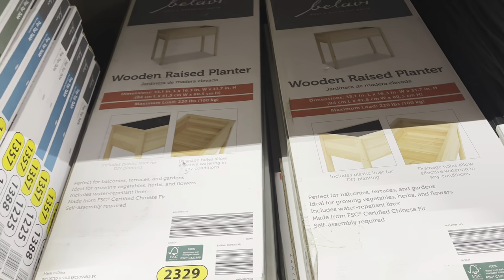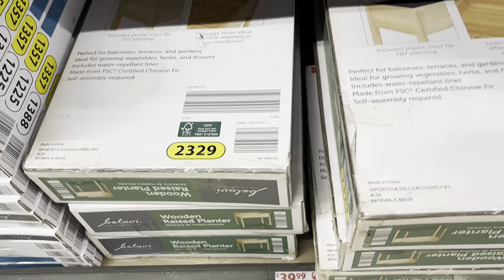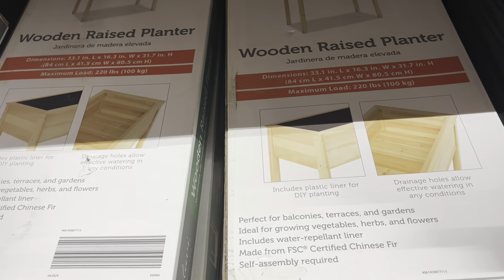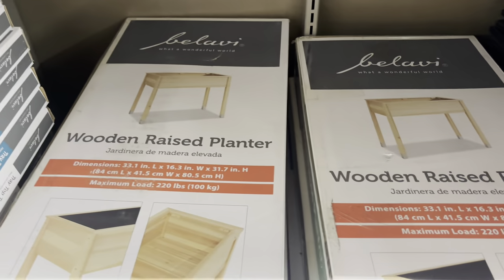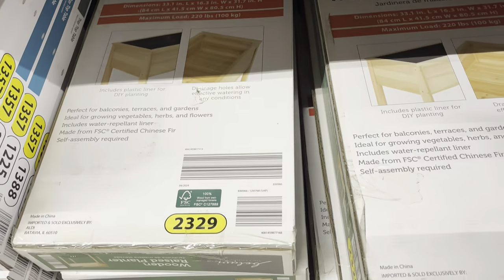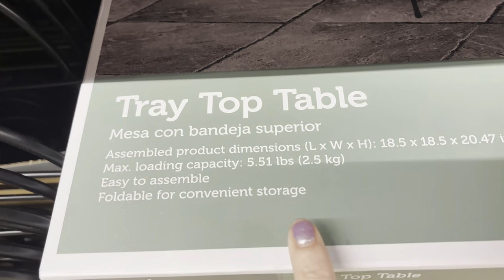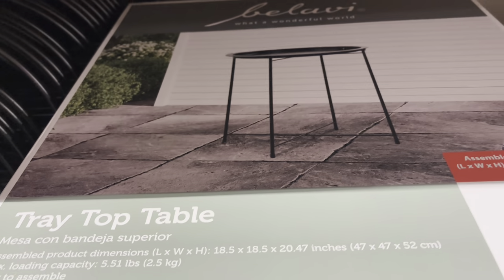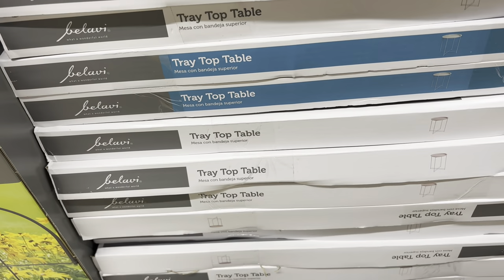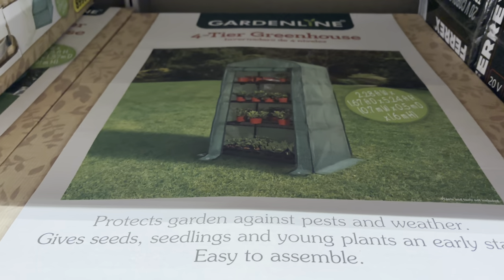Down here we've got the wooden raised planter. They may have had something similar before — they had like a planting bench — but this is actually a wooden raised planter for $39.99. It includes the plastic liner for DIY planting, it's got the drainage holes, you can see the dimensions. Really nice. Again it's that Lobby brand. Then here is the tray top table at $9.99 — there's what that looks like.